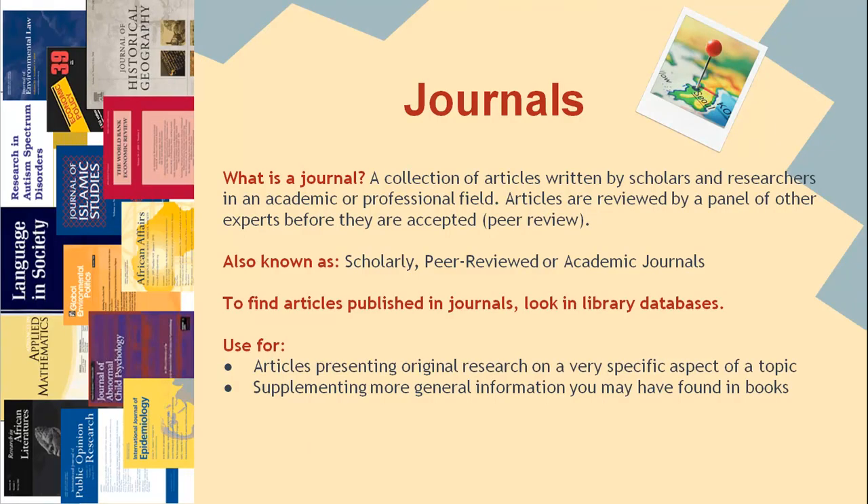A journal is a collection of articles written by scholars and researchers in an academic or professional field. Articles are reviewed by a panel of other experts before they are accepted, a process known as peer review. These articles are often referred to as academic, scholarly, or peer reviewed, and are considered to be some of the best sources available for scholarly research. They usually present original research on a very specific aspect of a topic and can supplement the more general information you may have found in books. To find articles, look in library databases like Academic Search Complete.